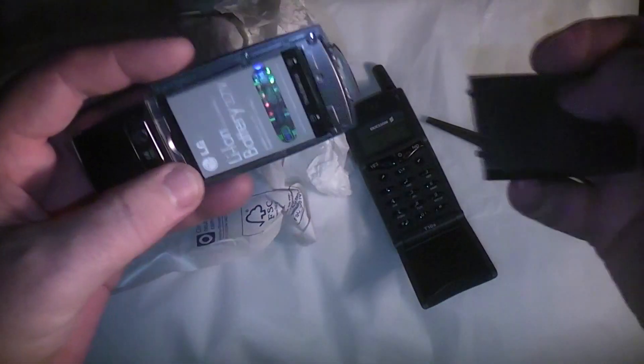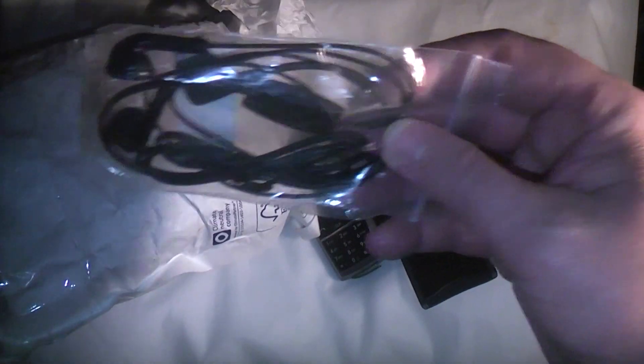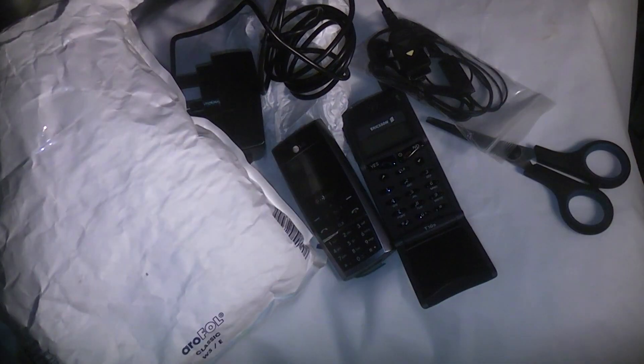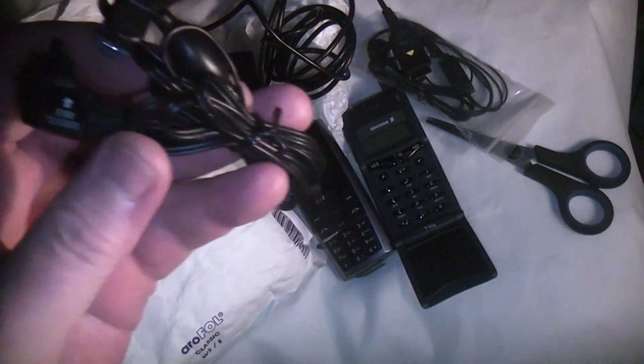I was told both of them work and both have batteries that look in decent condition. There's a range of leads, apparently headphones for the LG, and I would presume a charger for the LG as well. I'm more interested in the Ericsson, and that is why I wanted to record this unboxing. You can see earphones for the Ericsson and here is the battery charger - we're going to see if this works.